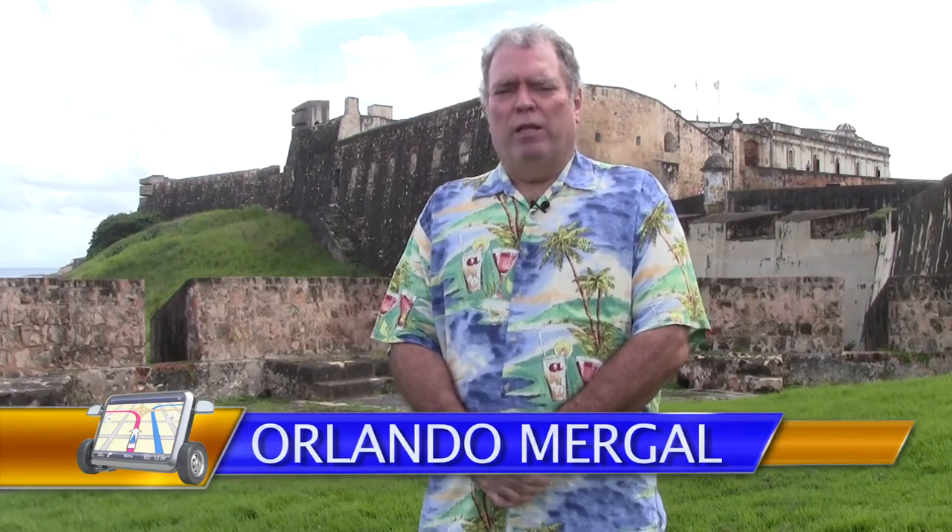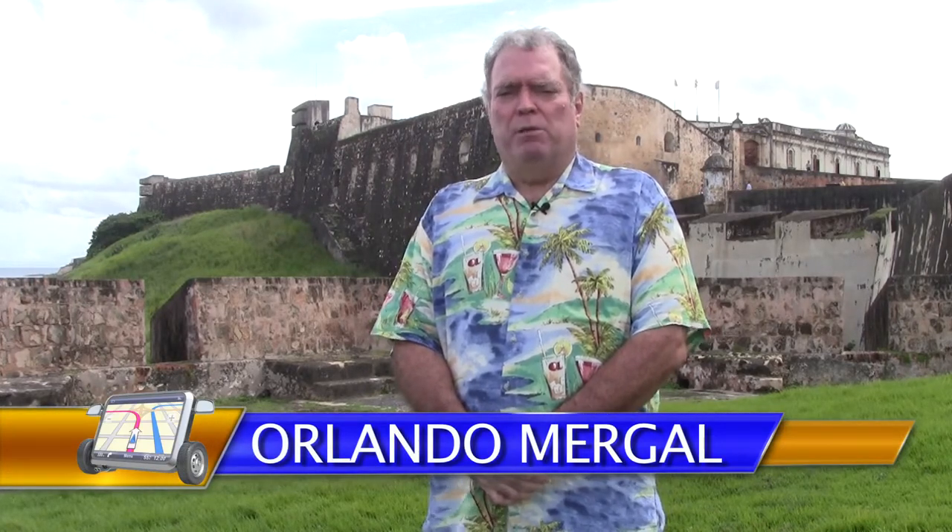The U.S. government is back in business and so are the U.S. national parks. My name is Orlando Mergal for Puerto Rico by GPS, and today we're going to be visiting one of the most beautiful national parks in all America. We're going to be visiting Fort San Cristobal in San Juan, Puerto Rico — the largest military structure built by the Spaniards in the New World.